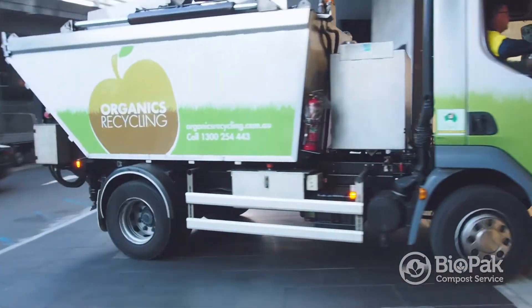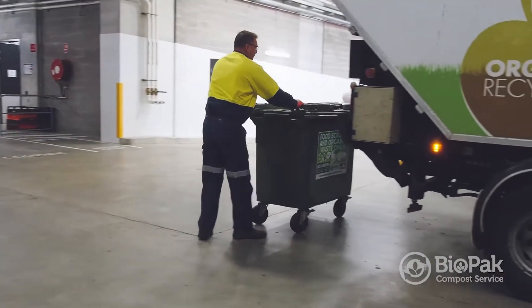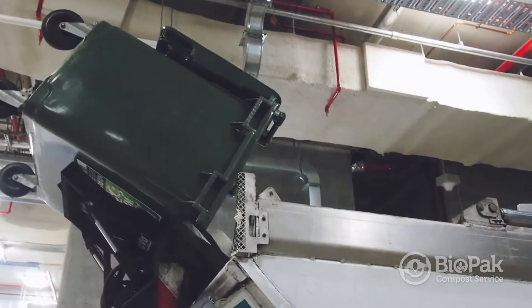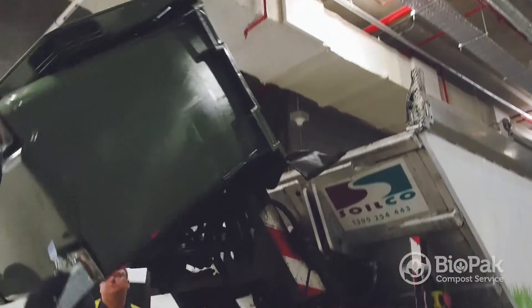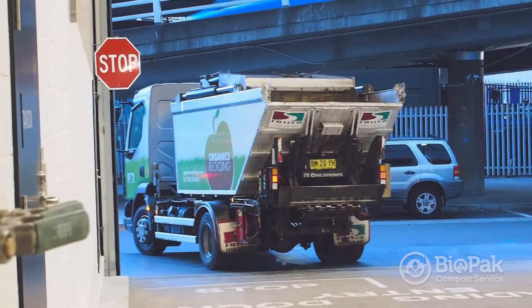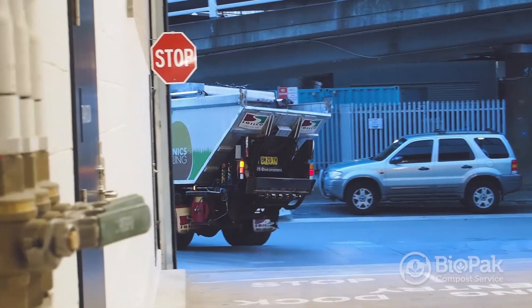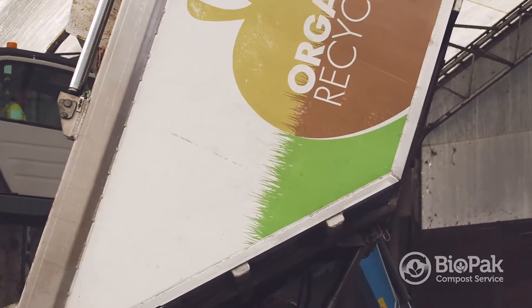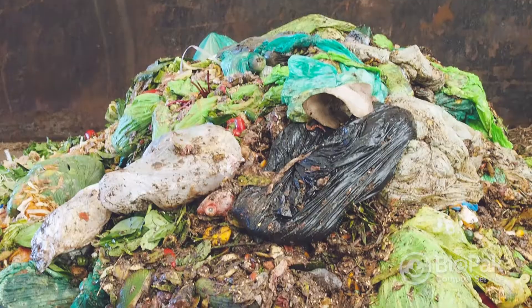The compostable material is collected by our collection vehicle. The truck is specifically designed for collecting wet waste, and in particular food waste. Once collected at the commercial premise, it is delivered to our organics recycling facility, where it unloads in an area designated for food waste receivable.